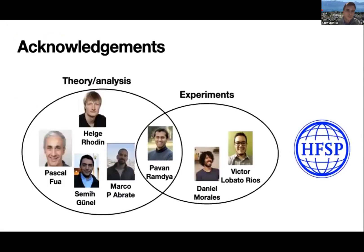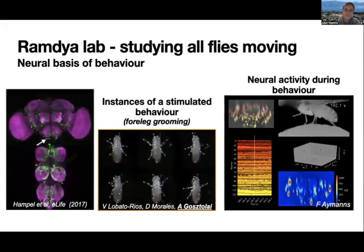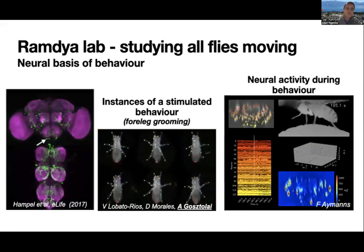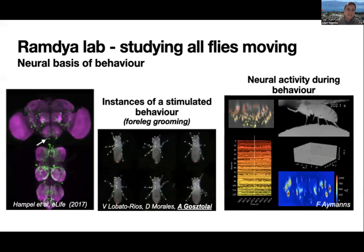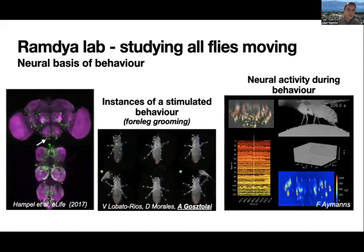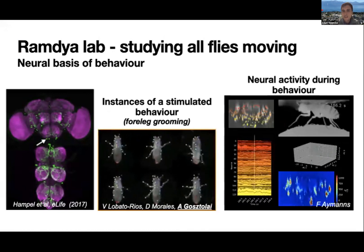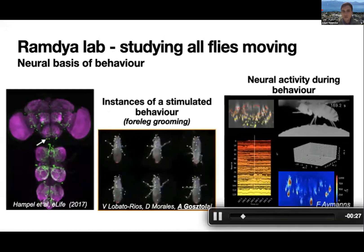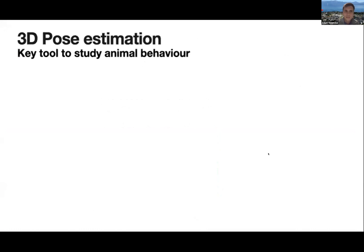I'd like to thank a very interdisciplinary group of the Ramdia Lab and my funders for support. In the Ramdia Lab, we are interested in studying behavior from neuromechanical principles. Our favorite experiment is to pick a command neuron, which is a neuron that creates behaviors, then study the behavior generated by making that command neuron generate the behavior using statistical methods, and if you're really interested, we can look at the neuromechanical principles using calcium imaging. Pose estimation is really key to understanding these neural control principles.